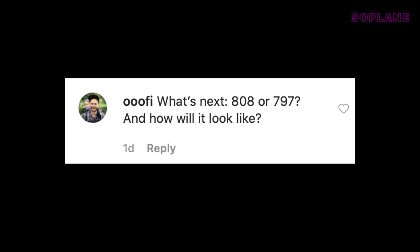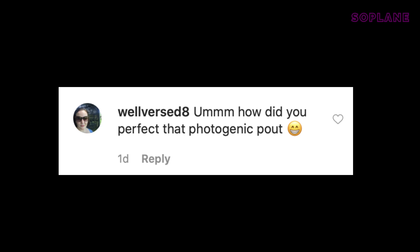This one's from my high school friend Oofy: what's next — the 808 or 797, and how will it look? Boeing was already working on a 797, which was going to fit in between the 737 and 787. But honestly, Boeing has much bigger problems right now — the Max issue, ongoing issues with the 787, and now the pandemic as well. So I don't think we'll see a 797 anytime soon.